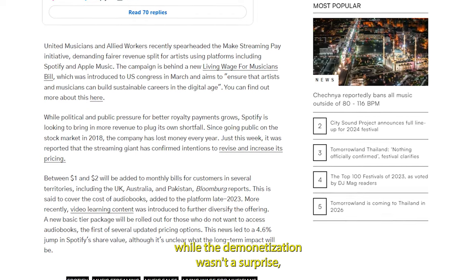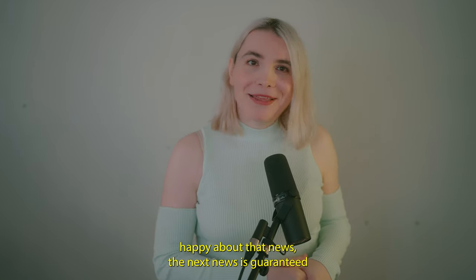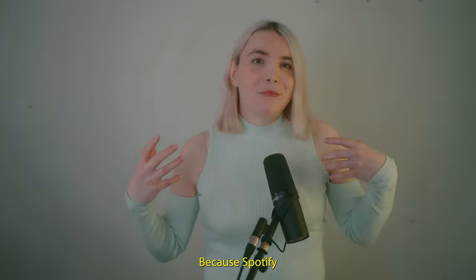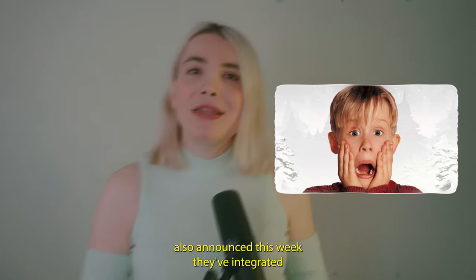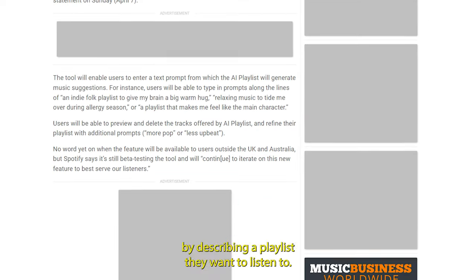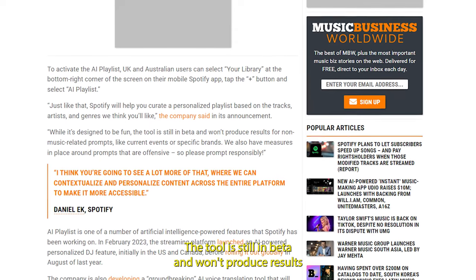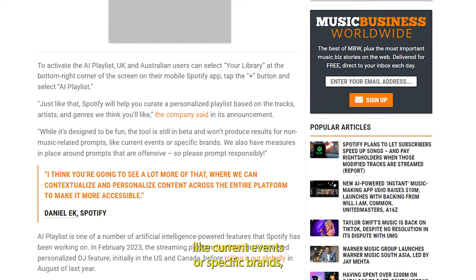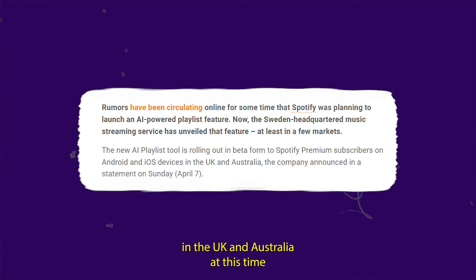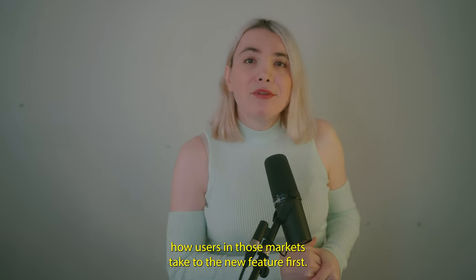While the demonetization wasn't a surprise, the timing was, as there was no indication when this would be happening. And since everyone should be happy about that news, the next piece is guaranteed to make you jump for joy. Spotify also announced this week they've integrated AI into the platform — users can create custom playlists by describing what they want to listen to. The LLM then creates a playlist of exactly what you were asking for, or at least that's how it's supposed to work if it's not hallucinating. The tool is still in beta and only available in the UK and Australia, with no word on a worldwide rollout.